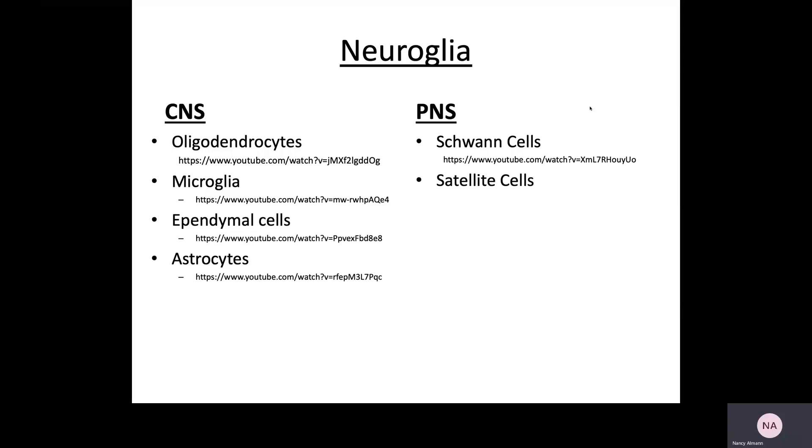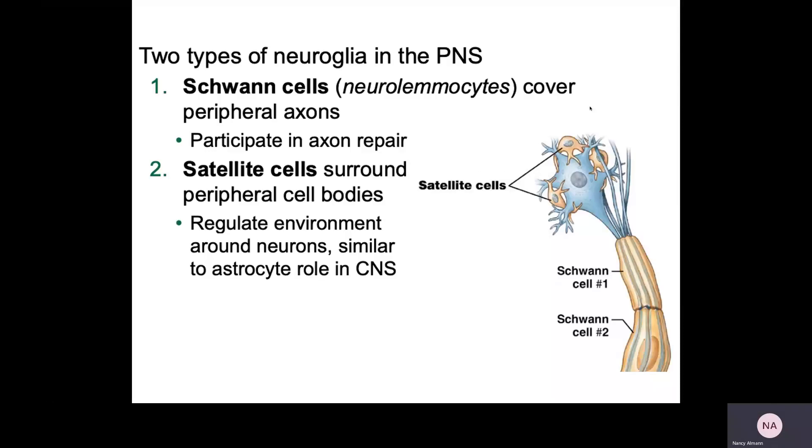In the PNS, there are only two types of neuroglia: Schwann cells and satellite cells. Schwann cells are going to produce the myelin sheaths, and they may also participate a little in axon repair. The satellite cells surround the neuronal cell bodies in the PNS and help regulate the environment around those neurons. They're thought to have similar roles to astrocytes, though their exact functions aren't absolutely confirmed.